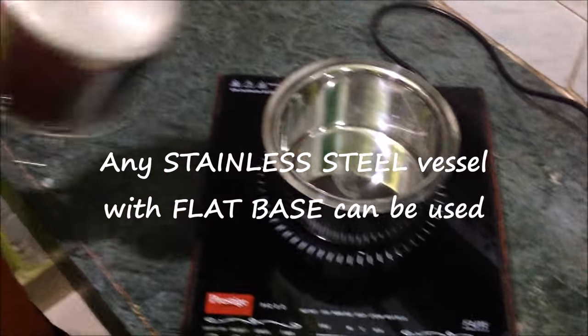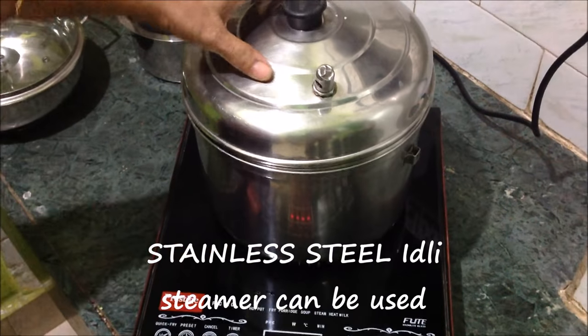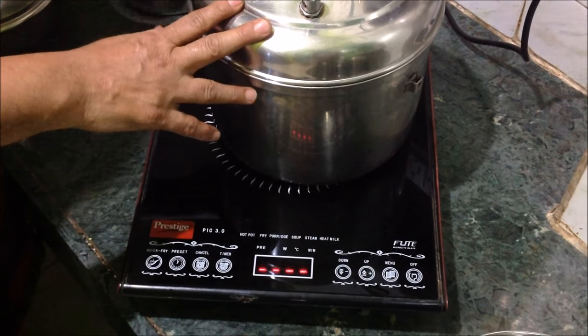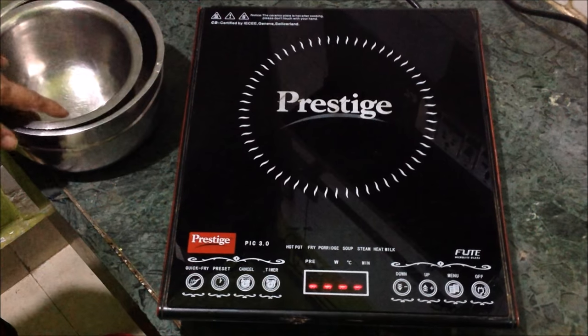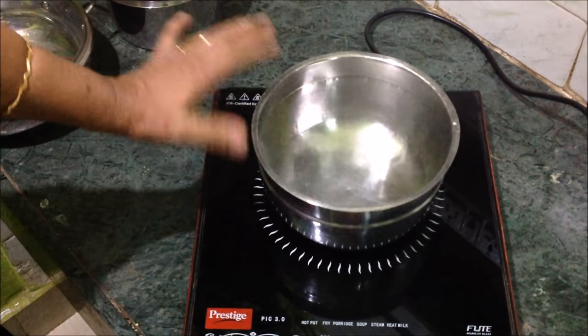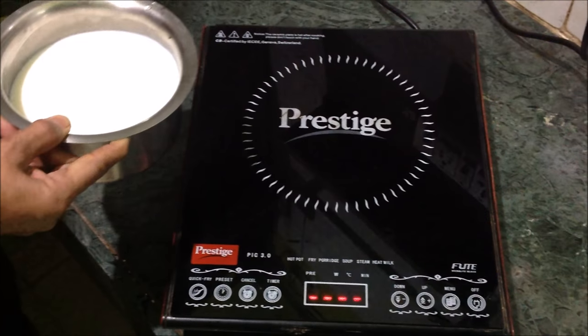Any other stainless steel vessel you have at home which is flat-based can be used on the induction cooktop. I'd like to show a few vessels which cannot be kept on the induction cooktop — some are convex, and some vessels appear to be flat but are also convex when placed on it, so they cannot be used.